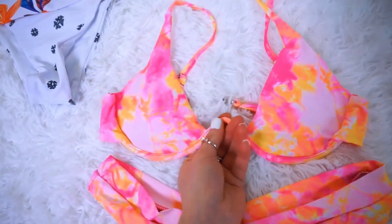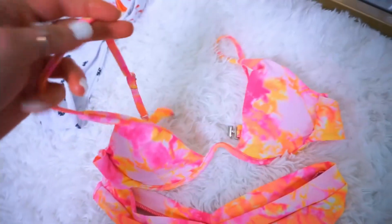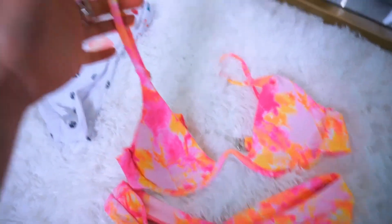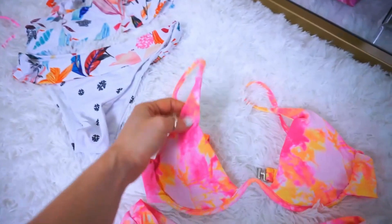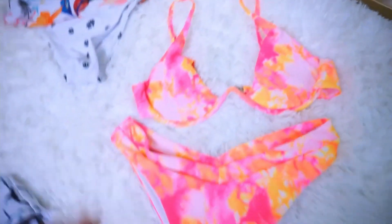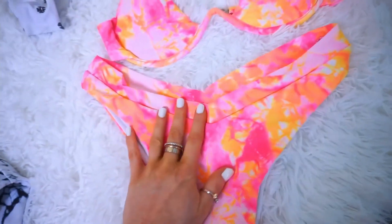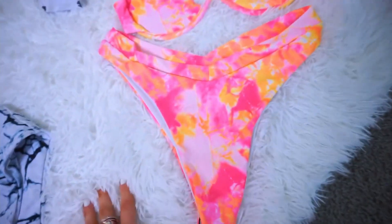Here's another tie-dye one I have with another really sexy, flattering top. And this one actually goes upward. And I love the straps on this one because it's almost like a tank top, instead of tying around your neck because that actually kind of bothers me sometimes. The bottoms of these are super flattering because they're the V cut. And I think that is so, so pretty and so flattering.